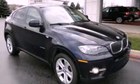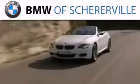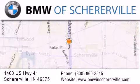Stop by today and test drive this automobile for yourself. Thank you for considering BMW Sherreerville for your next luxury vehicle. If you have any questions, please visit our website, give us a call, or stop by our dealership located at 1400 US Highway 41 in Sherreerville.